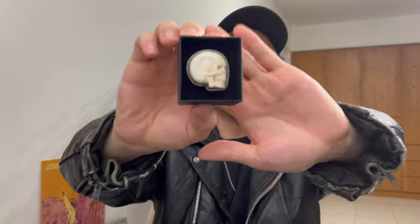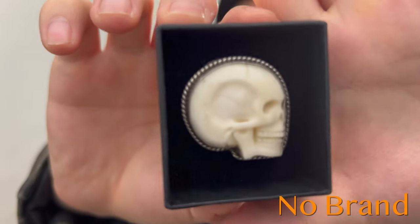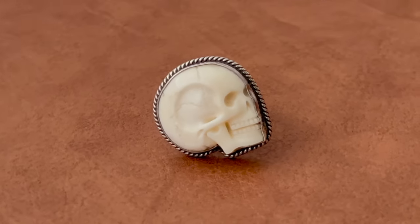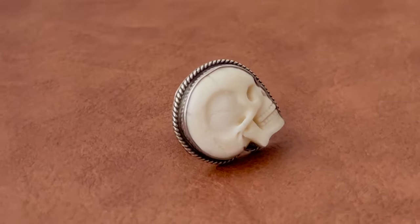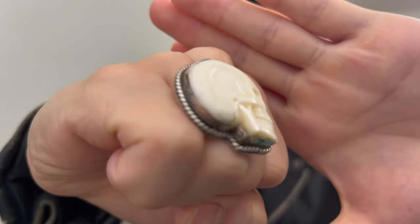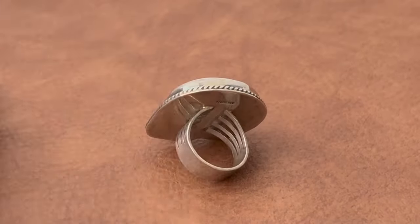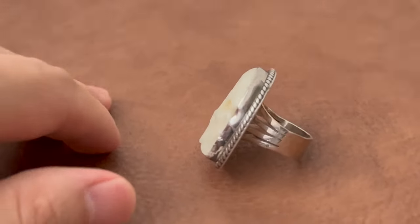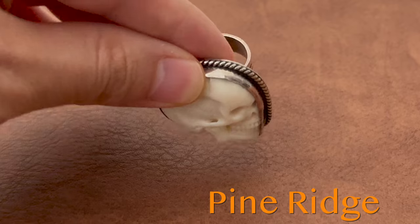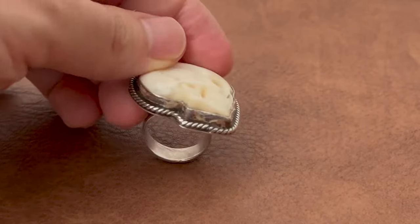This one is another Native American piece and it's a special piece of mine. It's really unique because in Native American jewelry there's hardly any motif with skulls on them. But this one is made out of deer bone — I believe deer bone. I got this from Pine Ridge in Osaka. They have a lot of Native American jewelry there — a very dope store.